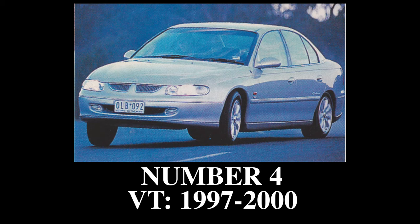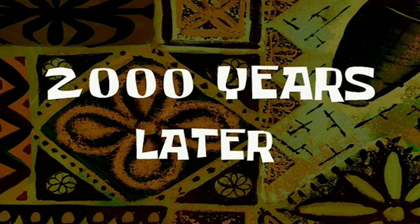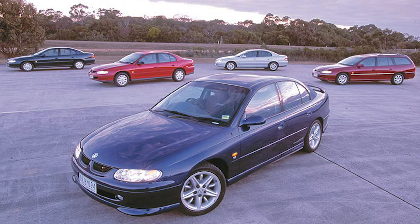Number 4: the VT Commodore — best selling. The VT Commodore will go down as the best-selling Commodore in its near 50-year run. Between 1997 and 2000, Holden sold 303,895 units.